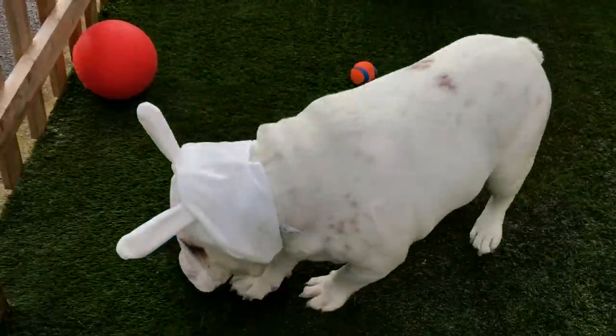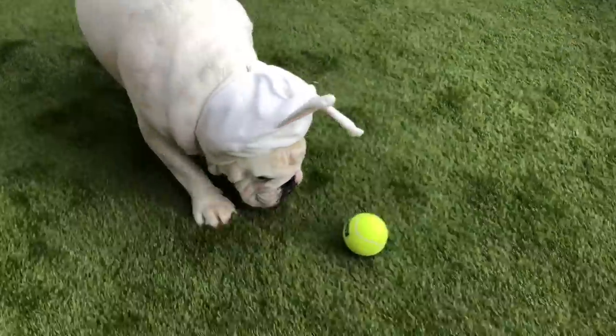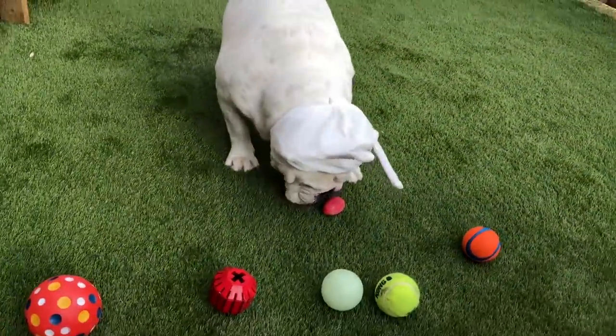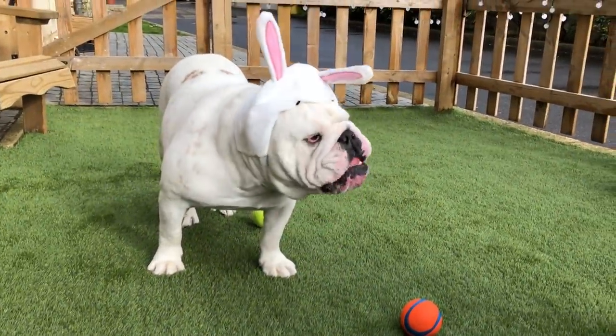Come on, find your eggs, find your Easter eggs, my papa. Come on. So close, so close. Is that an Easter egg, Piggy? Oh, yay, Piggy!